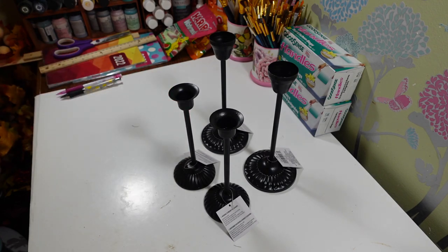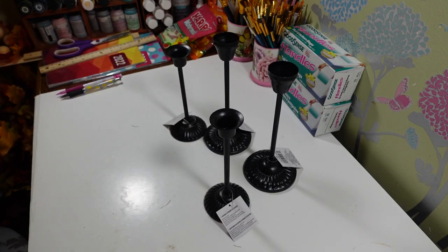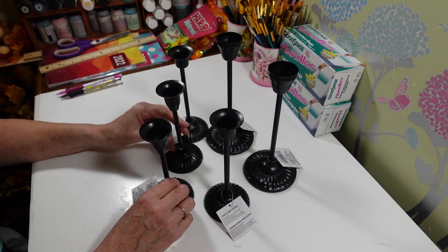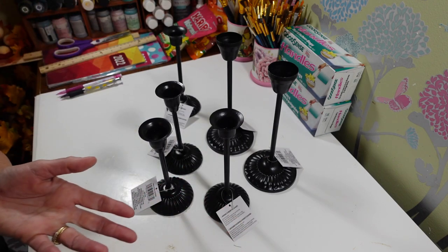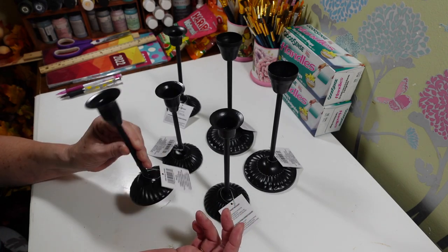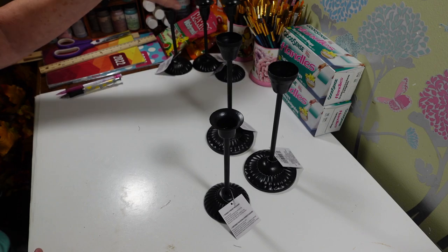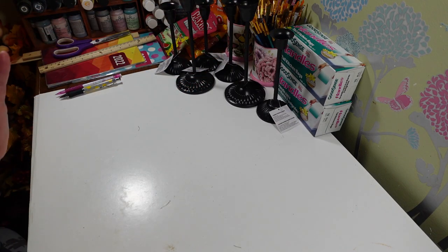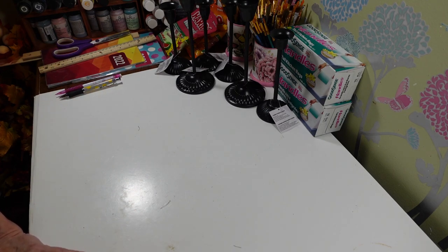They had three different sizes, which would be great if you want to do something with different heights. You could even use these as a base to put a decoration on top. Since they're metal, you can easily spray paint them any color — they'd look really pretty in antique white with a little distressing ink to make them look fancy. I figured I'd better get a set of each before they disappear.